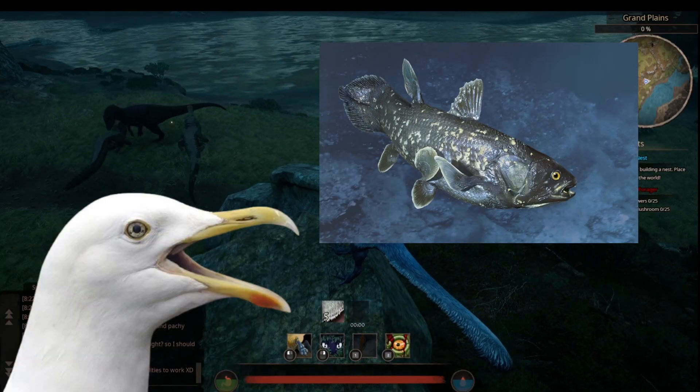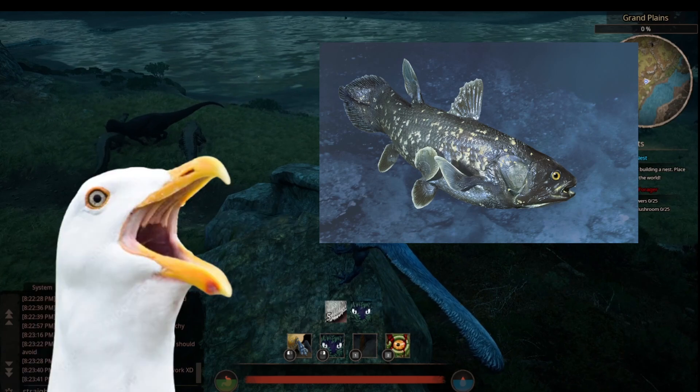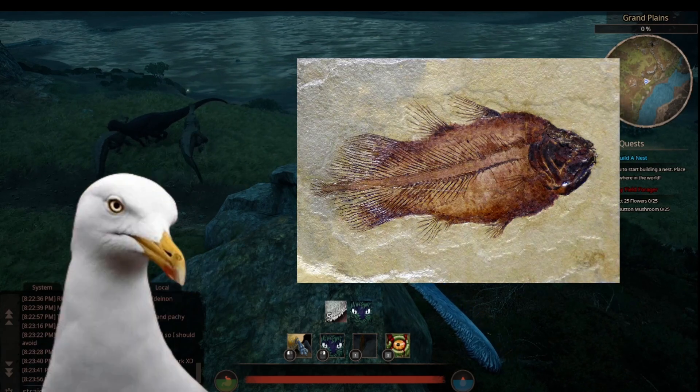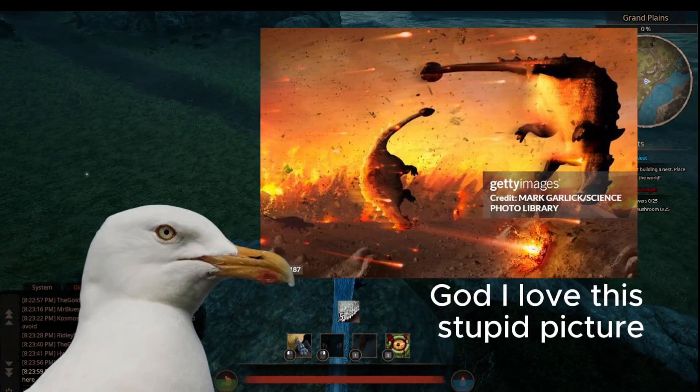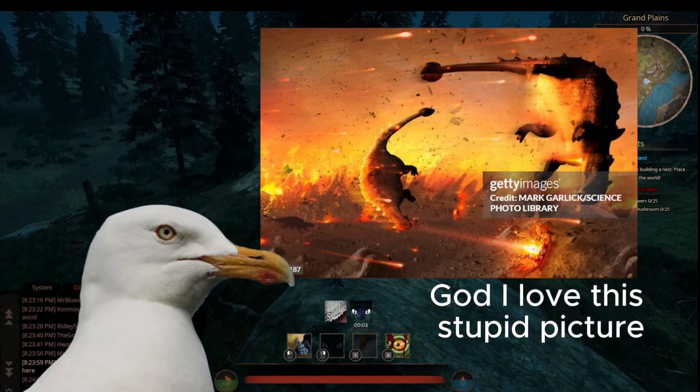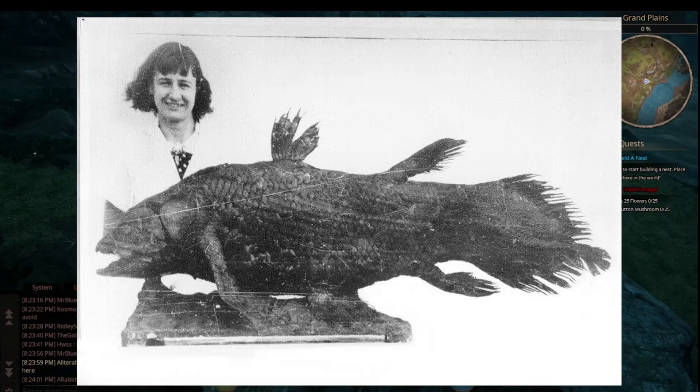The general story for a majority of the species as a whole is that around the end of the Cretaceous Era, they all disappeared from the fossil record. It was assumed that they were another species taken by the extinction — that was until 1938, when a specimen was caught in South Africa.